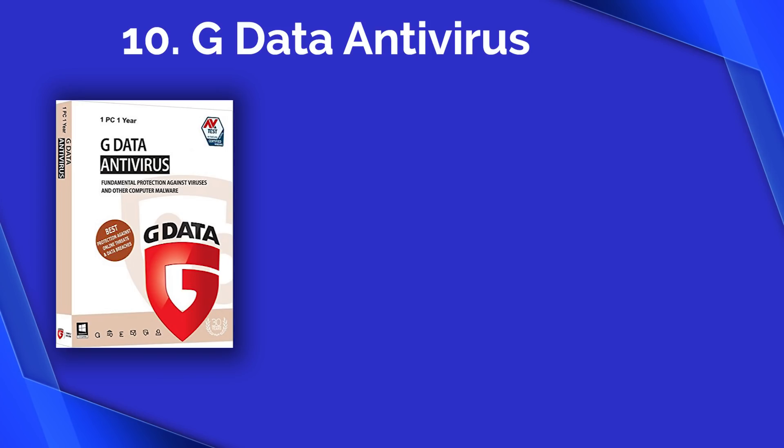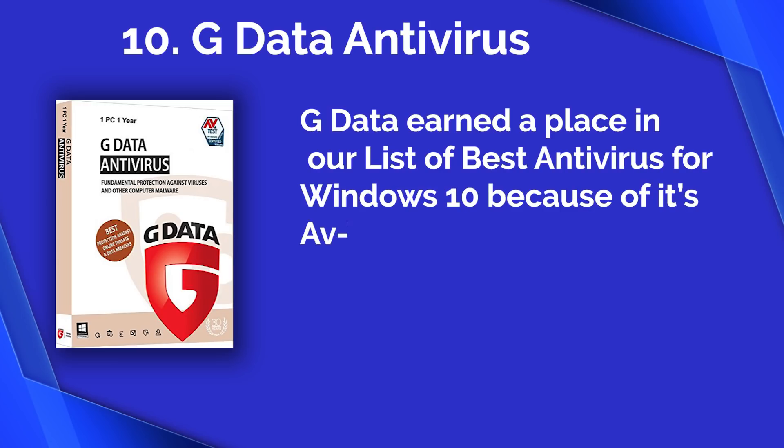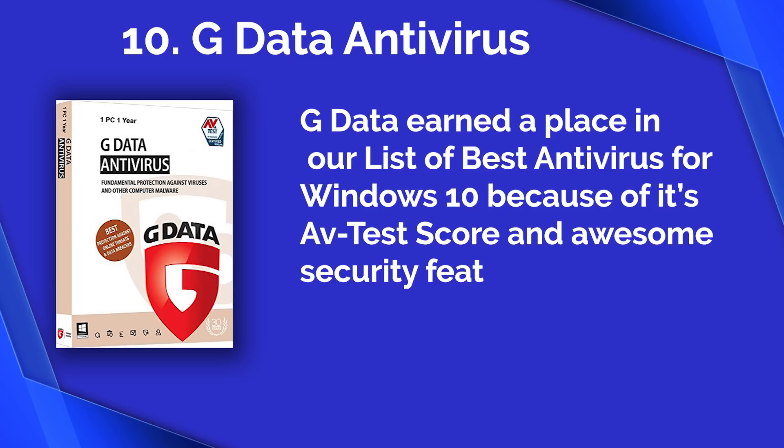Number ten: G Data Antivirus. G Data earns its place in our list of best antivirus for Windows 10 because of its AV-Test score and awesome security features.